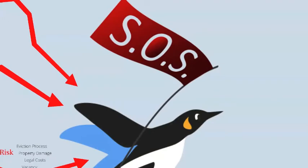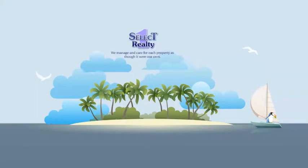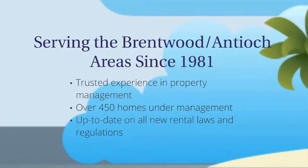Let's face it, you need help. Select One Realty and Property Management. We manage and care for each property as though it were our own. Trusted experience in the California real estate community, staffed by a team that keeps relevant with rental laws and regulations.